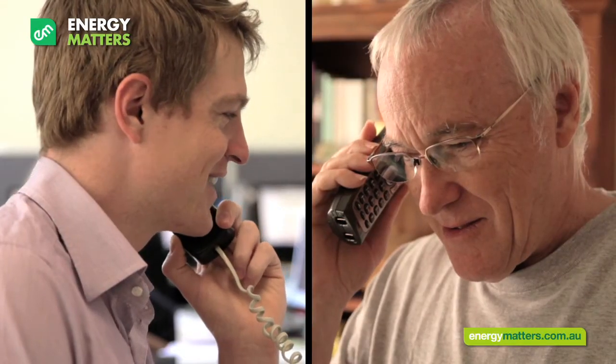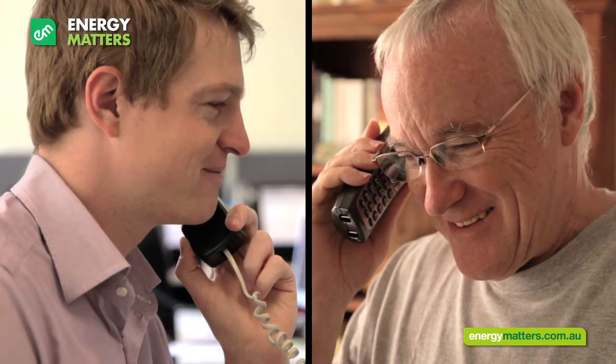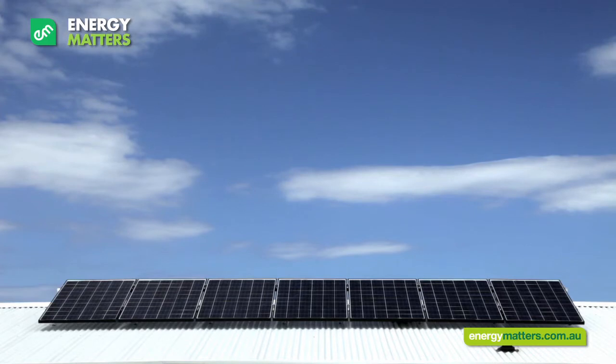I'll also be here for you should you need to know anything more about your system, or you have any questions about your retailer or distributor. I understand that your solar journey doesn't end once your system is installed. It'll last for a very long time and I'm always happy to hear about your system's progress now and in the future.